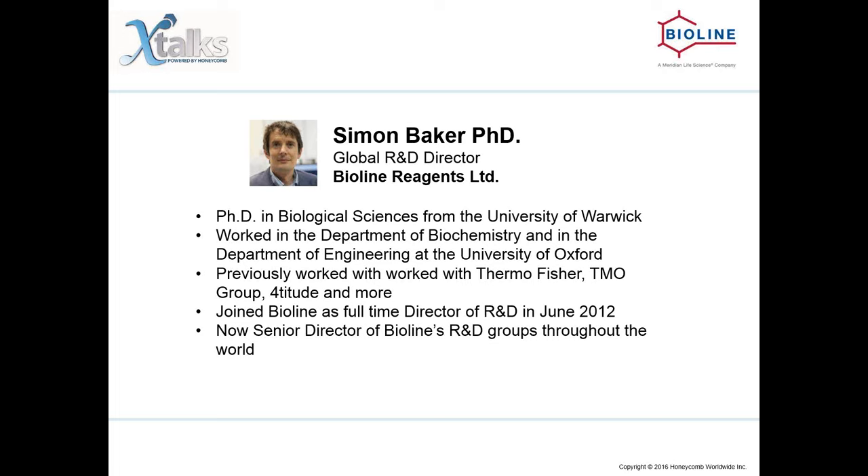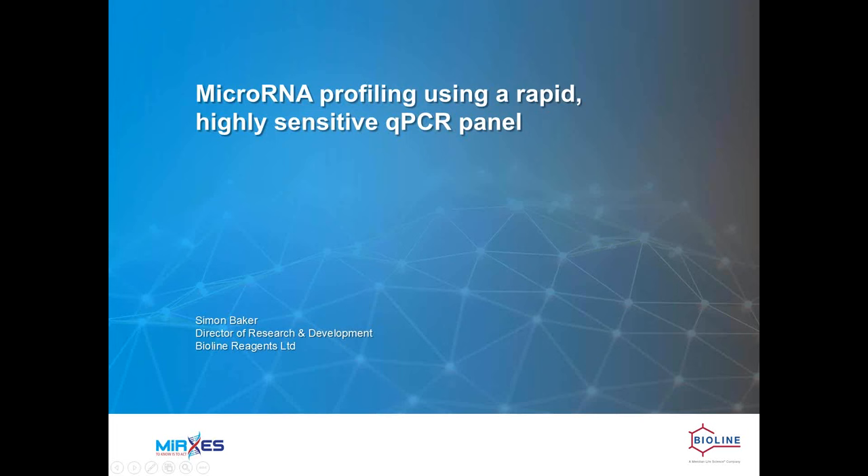Thank you very much for the introduction, Vicki. I am going to talk today about our microRNA qPCR panel, and I am going to outline some of the technologies that we are involved with and how we compare against them. I will talk about how our knowledge of microRNA technologies informed our development program, how our system works, why the assays are sensitive and rapid, and why they are suitable for microRNA profiling. I will also look at some of the general pitfalls in microRNA analysis.